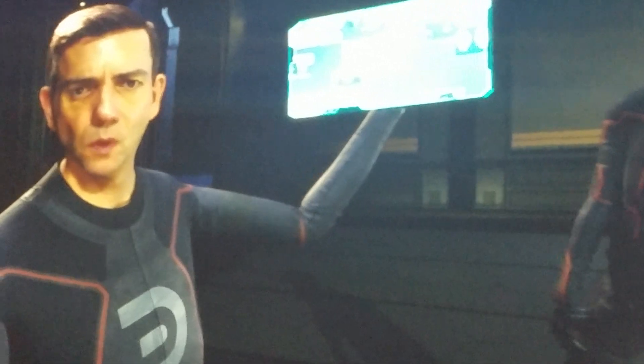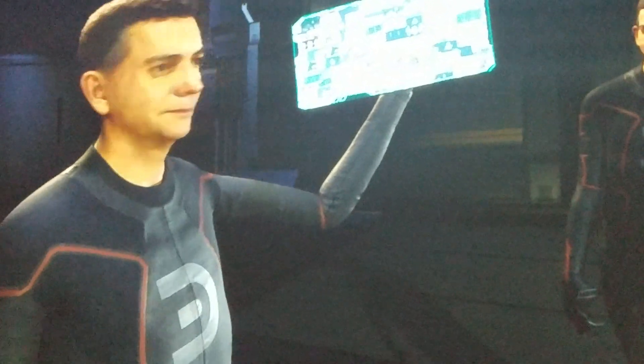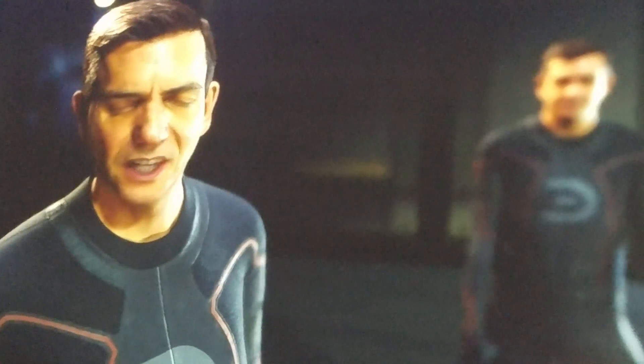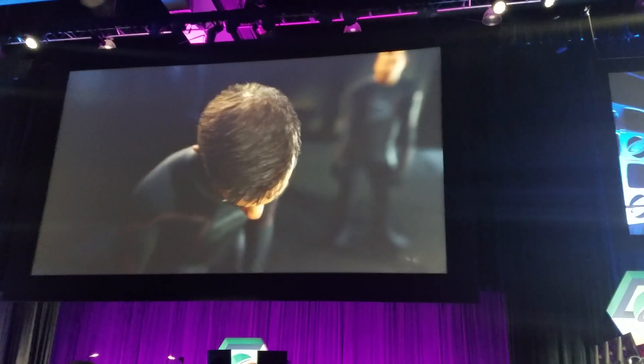I did a ton of motion capture to generate all the training data that we needed. We used our proprietary grooming software, Samson, to groom each and every one of the hairs on my head.